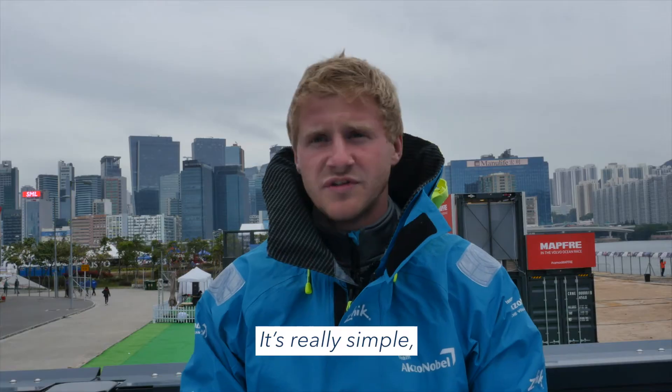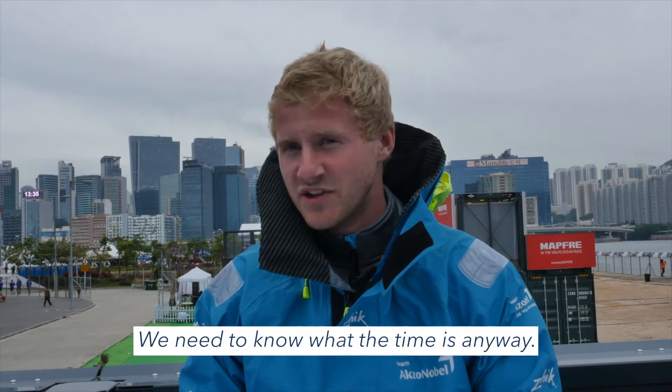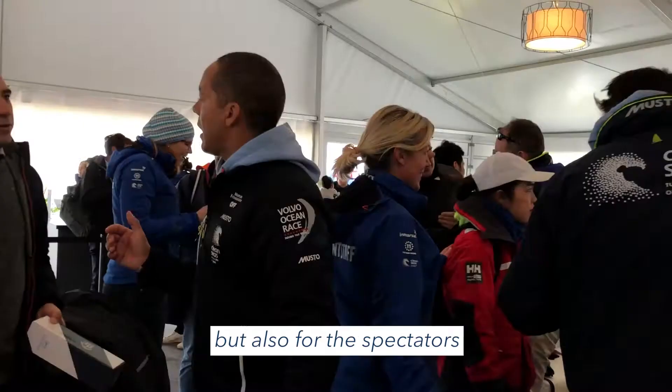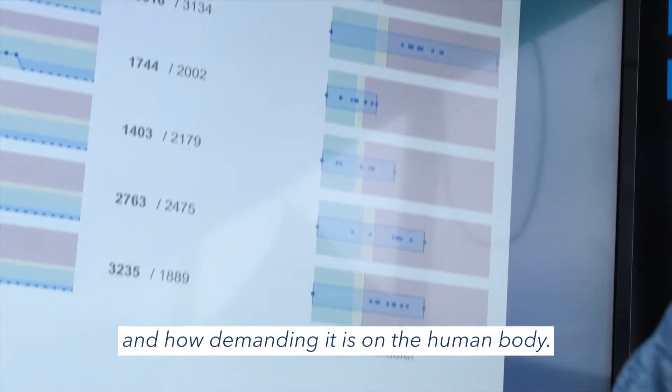Final verdict, Captain? It's really simple — it's like wearing a normal watch. You don't even notice you have it on. There's no downside to it; we need to know what the time is anyway. And it will be good not only for the teams, but also for the spectators to see the real story of this race: how exhausted, how hard, and how demanding it is on the human body.